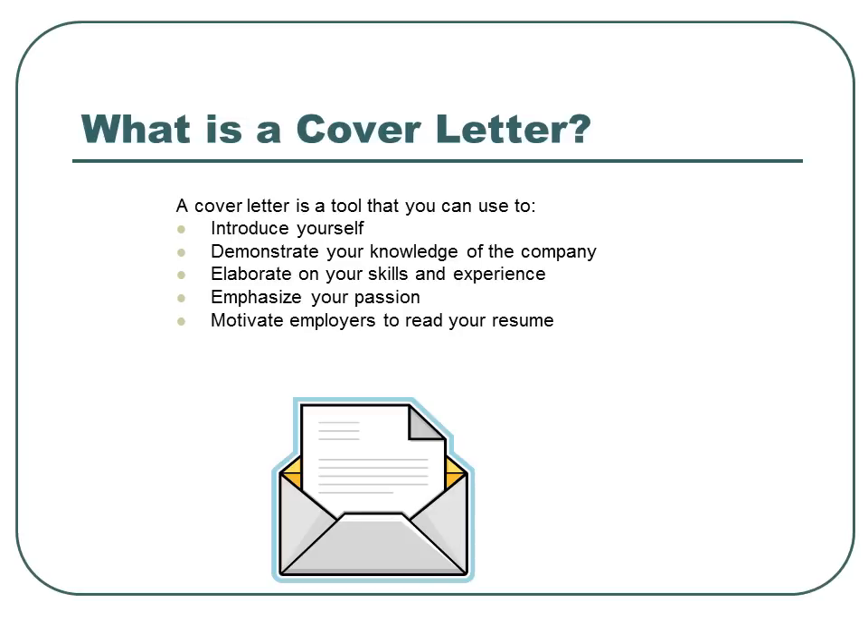What is a cover letter? A cover letter is a tool that you can use to introduce yourself, demonstrate your knowledge of the company, elaborate on your skills and experience, emphasize your passion, and motivate employers to read your resume.